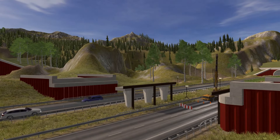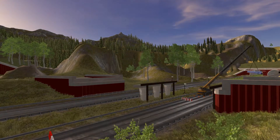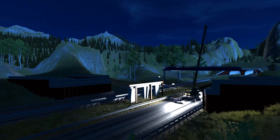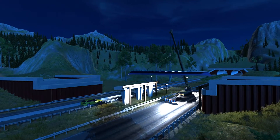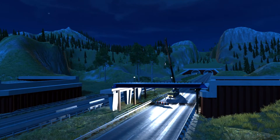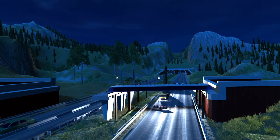Once the bridge abutments are constructed, prefabricated composite girders are placed on bearings resting on the capping beam. These girders include a thin concrete slab acting as formwork for the final concrete deck and contributing to the final bearing resistance and stiffness of the structure.